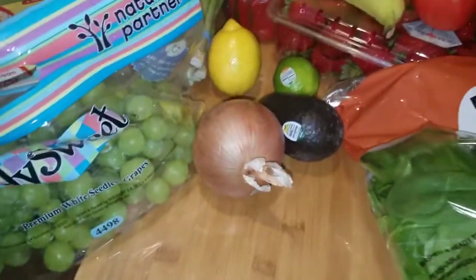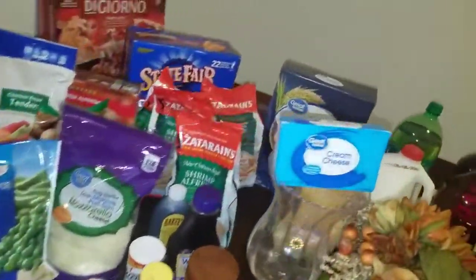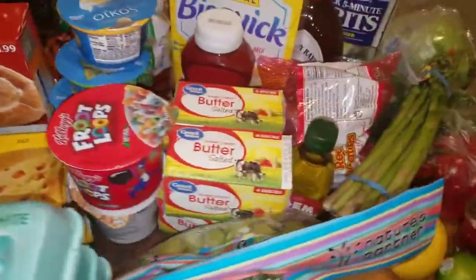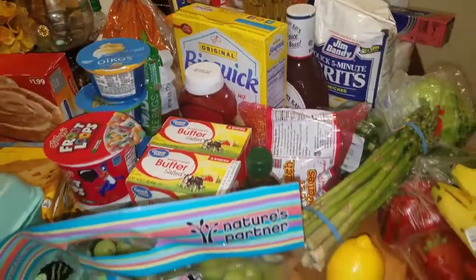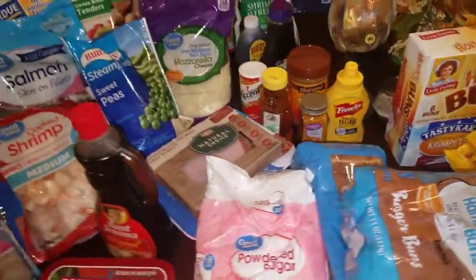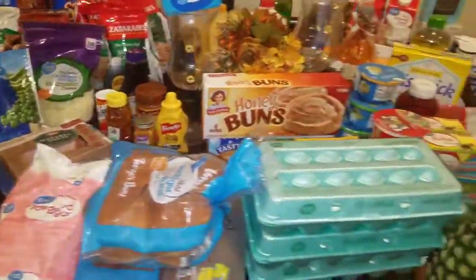Hubby bought me a new cutting board — I'm so excited! I hope you guys enjoyed this video. It was really quick because we've got to get the stuff in the refrigerator. Make sure you are subscribed to both channels, they will be linked below. Also make sure you're following me on Instagram and Facebook. Thank you guys so much for watching!